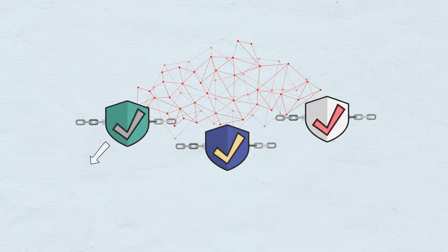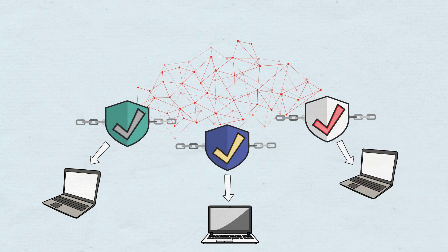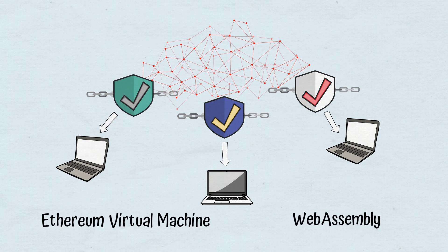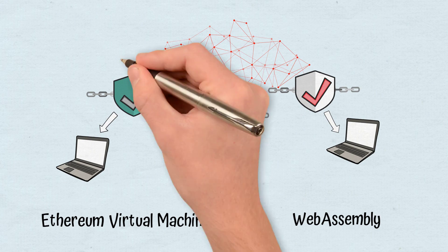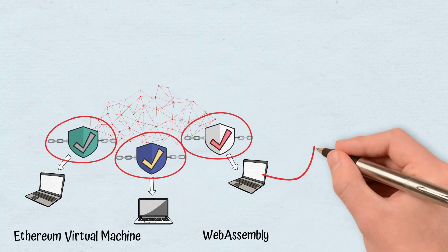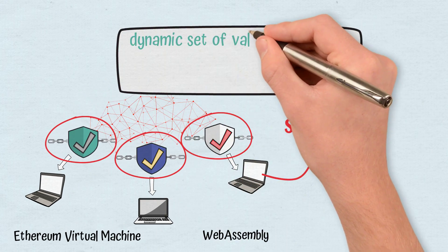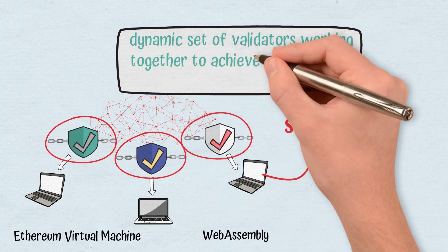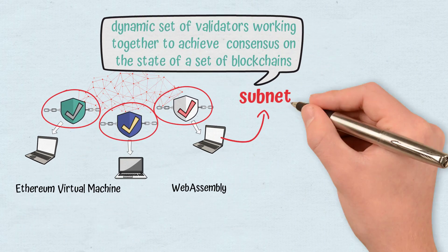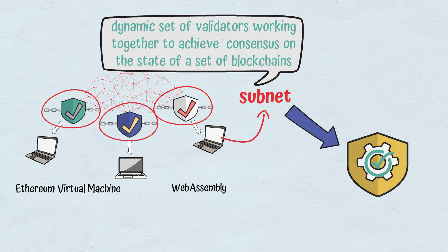Every chain is a separate instance of a virtual machine with support for other customizable virtual machines like Ethereum Virtual Machine and WebAssembly, which allows chains to have specific functionalities. Each of these virtual machines is implemented in a personalized blockchain known as a subnet, made out of a dynamic set of validators working together to achieve consensus on the state of a set of blockchains. Each subnet has its own stimulation mechanism to ensure that validators remain honest.